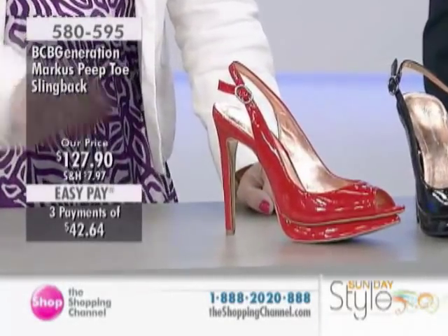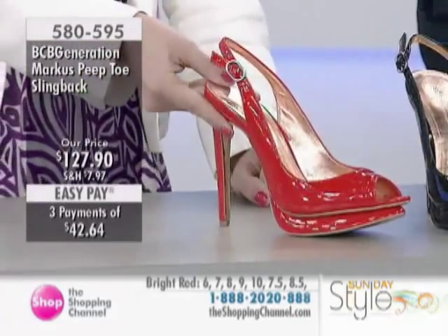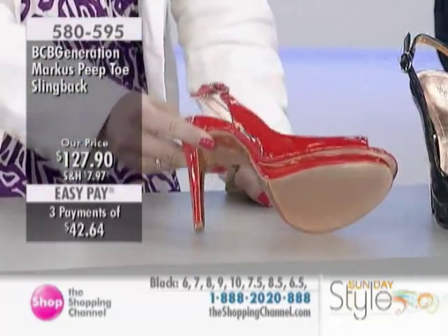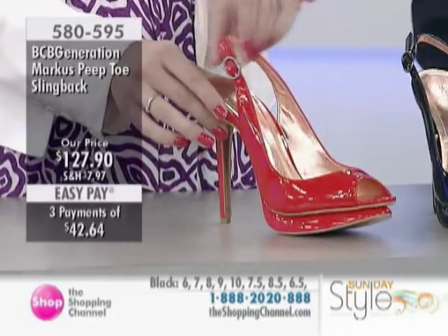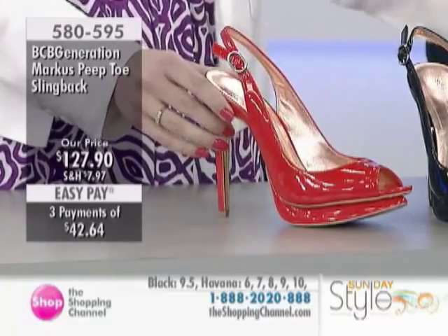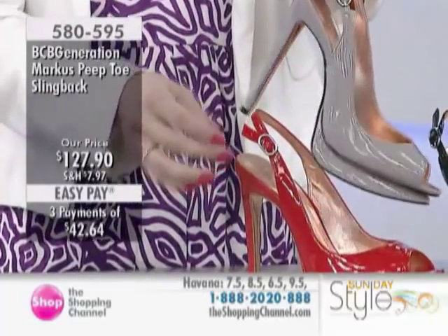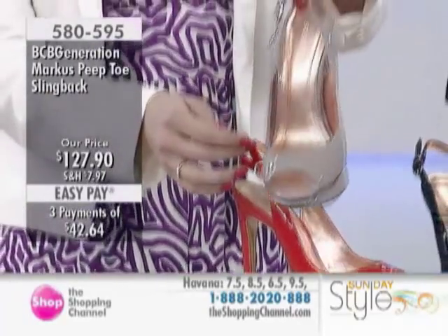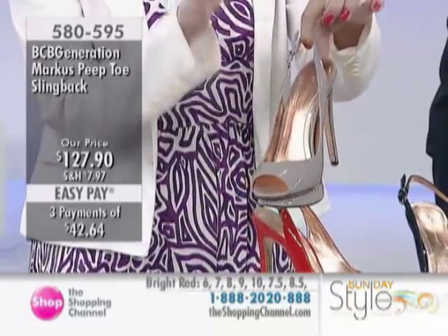Let's continue to this incredible architectural design shoe. This is 580595 in the black. We also have the beautiful bright red, and we're going to see the Havana there as well, which is kind of like a gray — sort of smoky, like that mushroom color. It's not a nude, but it has a little bit of gray. It feels like a nude when it's on the foot.